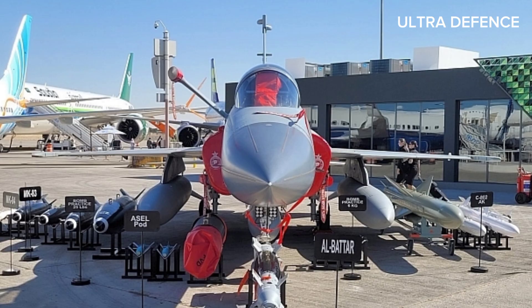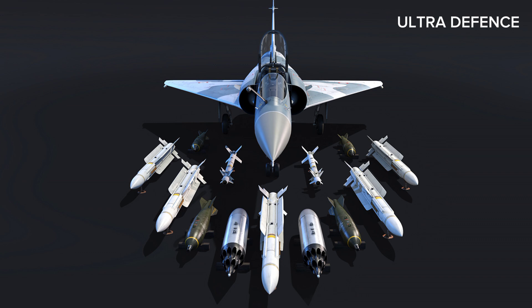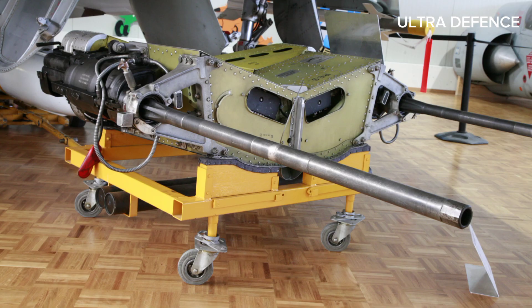5. Armament. The JF-17 Thunder can carry a variety of weapons, including missiles and bombs. The Mirage 2000 is equipped with a wide range of weapons, including air-to-air and air-to-ground missiles, bombs, and a 30mm DEFA cannon.